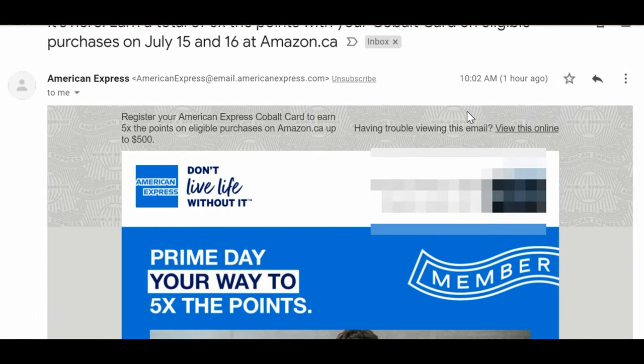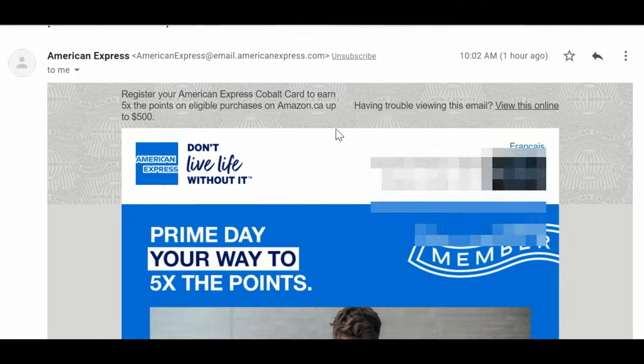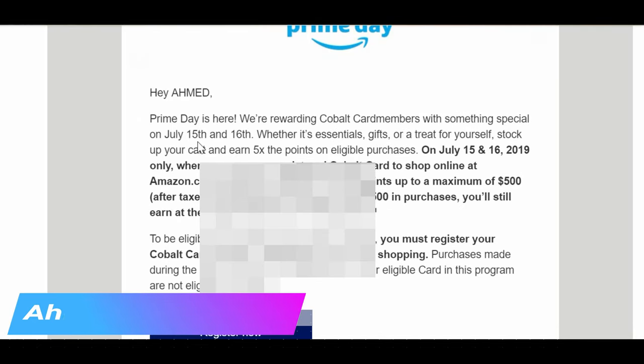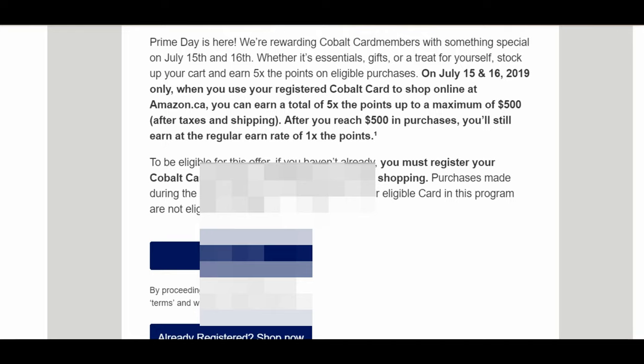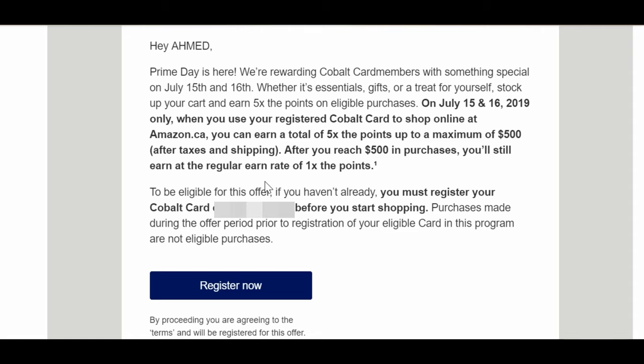The second way to earn an additional 2.5 Aeroplan miles per dollar spent is to use the American Express Cobalt credit card. Amex Cobalt is running a promotion for Amazon Prime Day — if you register and use the Cobalt card, you'll earn five Cobalt points per dollar spent on Amazon, up to $500. To get these points you have to register first via the American Express website or by email. Five Cobalt points translates to 2.5 Aeroplan miles per dollar spent after converting Cobalt to Marriott and then Marriott to Aeroplan with the bonus points.